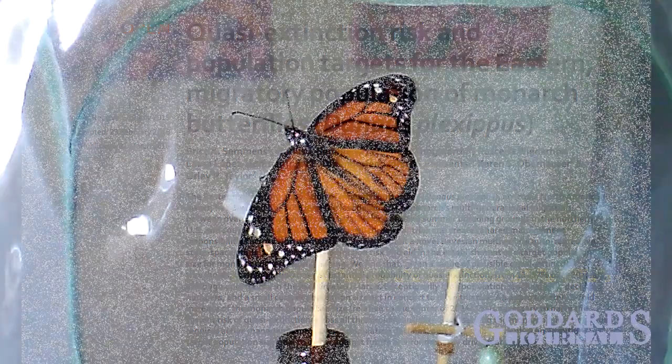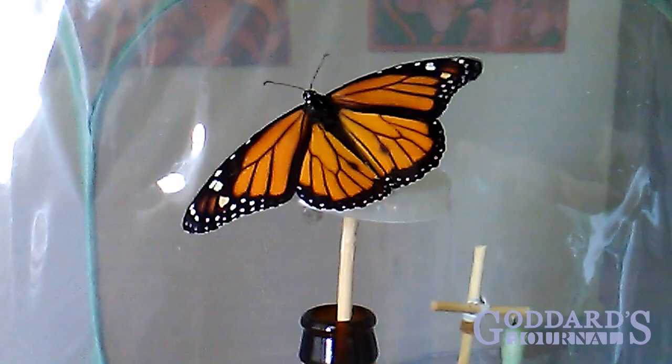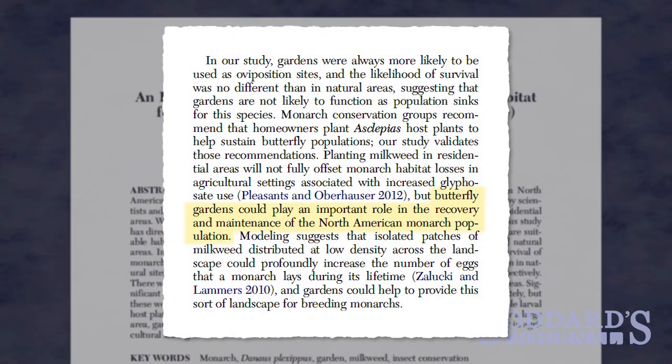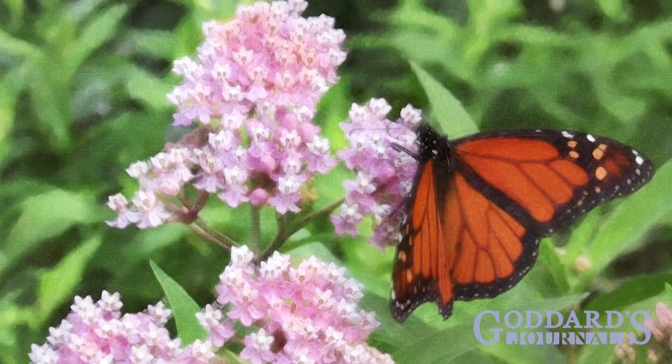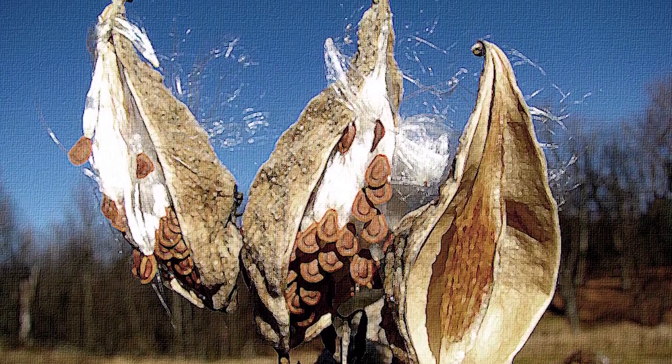So ensuring the survival of this beautiful species in North America requires that we plant milkweed. And fortunately, scientists conclude that butterfly gardens in residential areas could play an important role in the recovery and maintenance of the North American monarch population. So the more people who grow milkweed, the greater the chance the North American monarch population has for surviving.